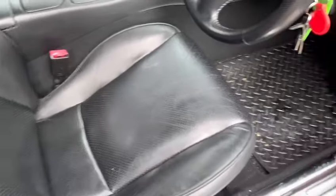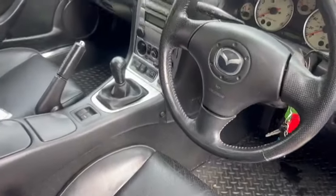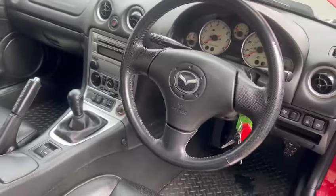Bolsters and things are superb, mats and carpets and things are nice and clean, good steering wheel, six speed manual this one, nice tidy dashboard.